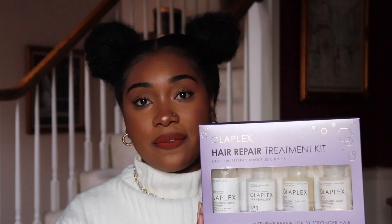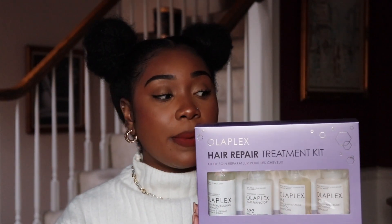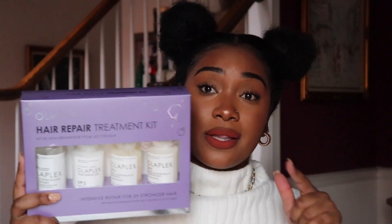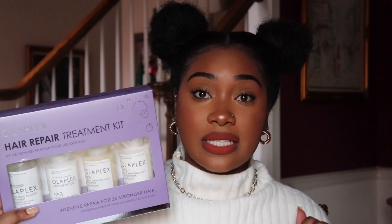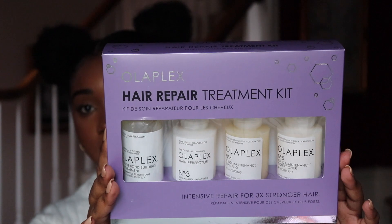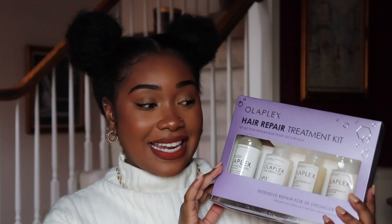I felt like this would be a perfect time since I'm trying it for the first time to just use the full line of Olaplex products. If you would like a video on this, leave a comment below and I'll try to record it for you. I'm super excited — I've only heard amazing reviews from all hair types too, because I wasn't certain if this was necessarily for my hair, but I did watch a couple of reviews and heard great things.